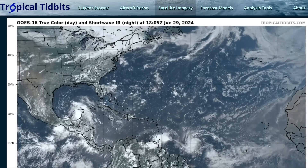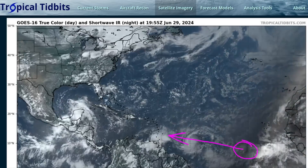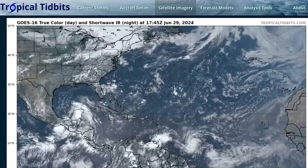There's another wave behind Beryl which may develop and encroach on the Caribbean as well, but that's about five days out from the islands. We're dealing with Beryl right now, so we won't be talking too much about that wave in this video.